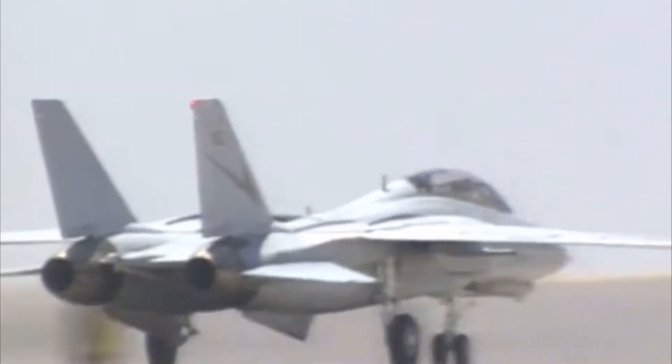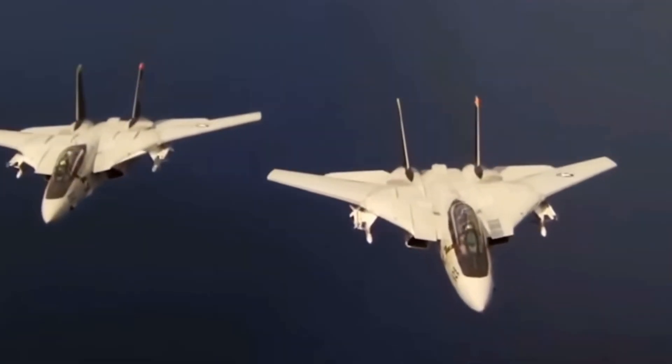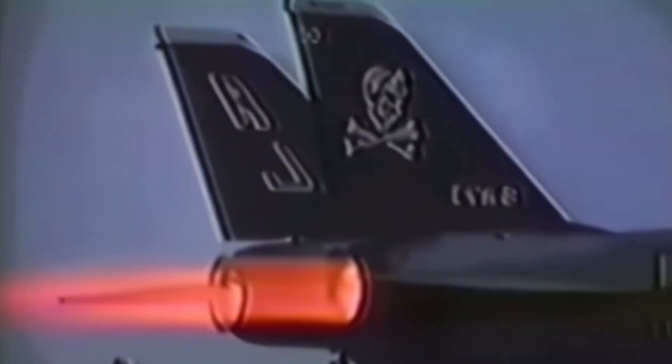Here's a twist: while the F-14 was retired from US service, Iran still operates a small fleet of Tomcats to this day. Despite sanctions and the lack of spare parts, Iranian engineers have reportedly reverse-engineered components to keep their F-14s flying. Incredibly, the Iranian Air Force has even upgraded some systems, making these 50-year-old jets still somewhat relevant in modern air combat. Who would have thought the Tomcat would still be defending Iranian airspace in the 2020s?